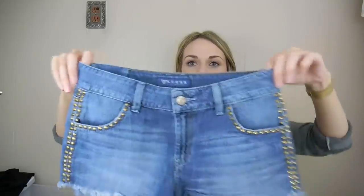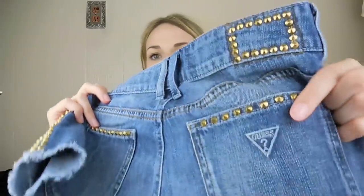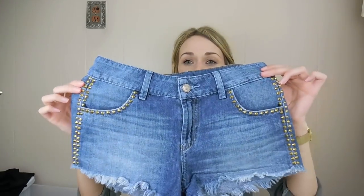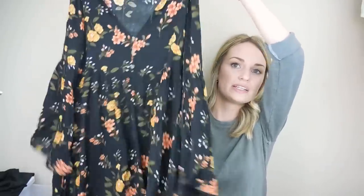Guess shorts — I probably wouldn't have picked these up if they didn't have the embroidered triangle Guess logo on the back. Stuff with that logo seems to do really well. I also liked the studding and the manufactured whiskering on the front. These are size 25. Then Altered State again — a great bread and butter brand, size small floral peasant dress. Really pretty.